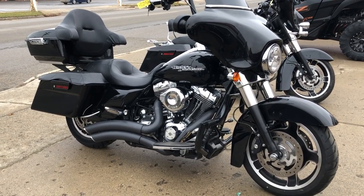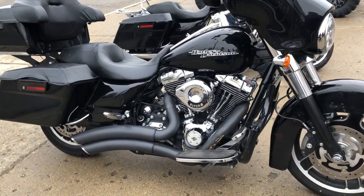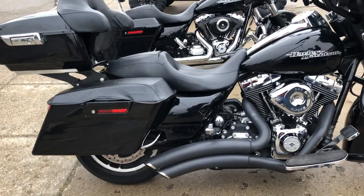Hey guys, take a look at this used Harley Street Glide for sale with $3,000 in extras. It's only got 20,215 miles. This is one sharp Street Glide.